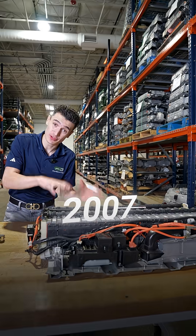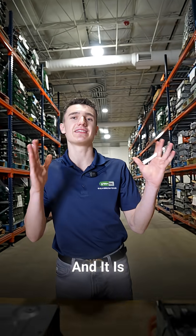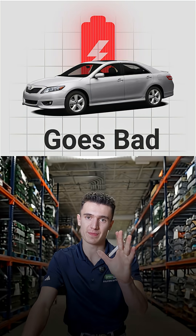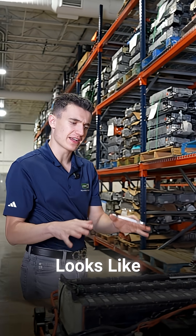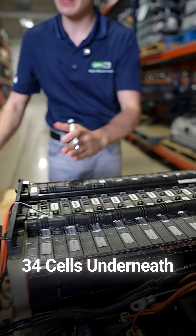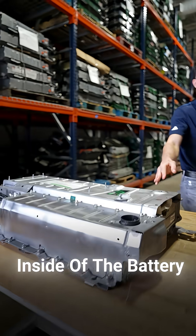If you own a 2007 to 2011 Toyota Camry, you're going to face a hard question — it's not a matter of if, but when your Toyota Camry hybrid battery goes bad. This is what it actually looks like underneath your car. With the case off, you're going to have 34 cells underneath the big case inside of the battery.